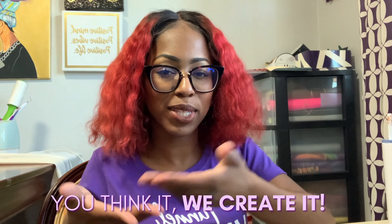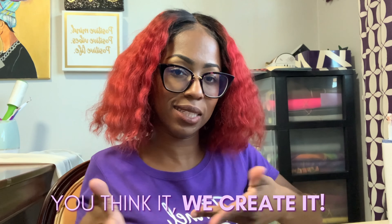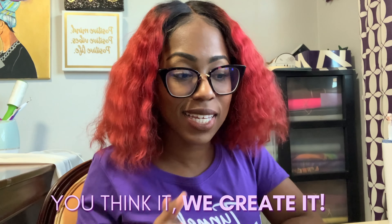Rissa Dean Creations' motto is: "You think it, we create it." Everything I do through Rissa Dean Creations is custom — that's why it's called Rissa Dean Creations. I like to create, I like to be creative, so that is Rissa Dean Creations in a nutshell.